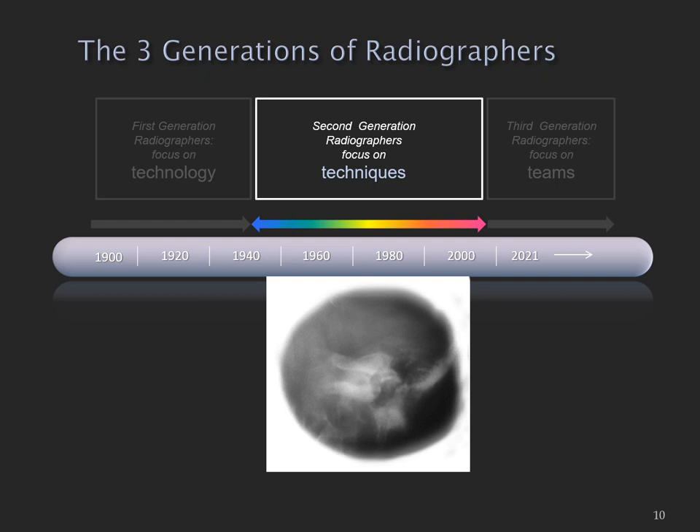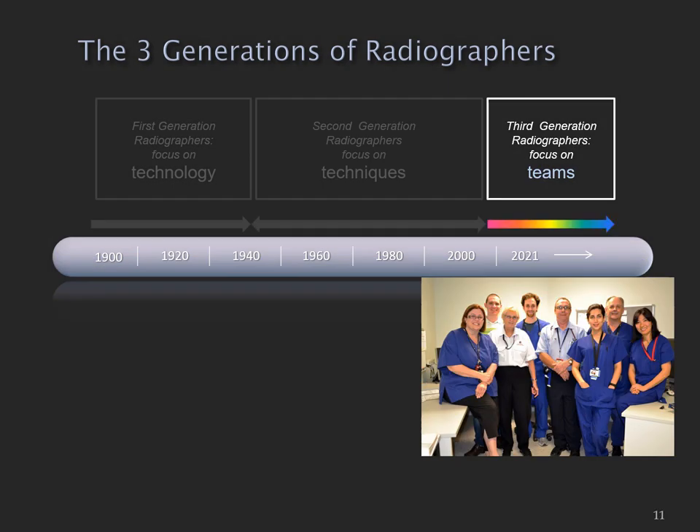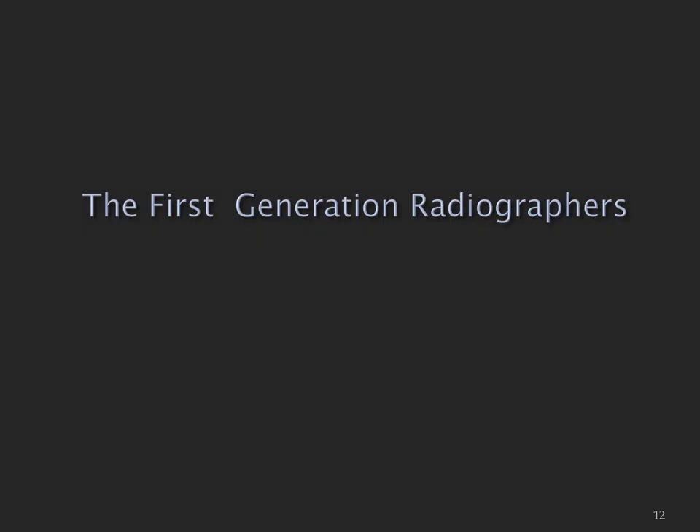Skull and facial bone radiography was very hands-on, a somewhat difficult thing to learn, and that occupied a lot of head space for second generation radiographers. I'm arguing that the third generation of radiographers were based on teams — the focus of these groups was on teams — and I'll explore this further on in the presentation. I'm going to explore these three generations one at a time.